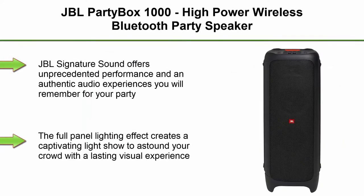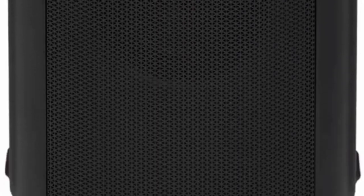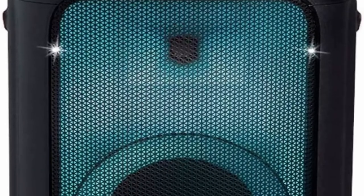Top 3: JBL Party Box 1000. High Power Wireless Bluetooth Party Speaker. JBL Signature Sound offers unprecedented performance and an authentic audio experience as you will remember for your party. The full panel lighting effect creates a captivating light show to astound your crowd with a lasting visual experience.